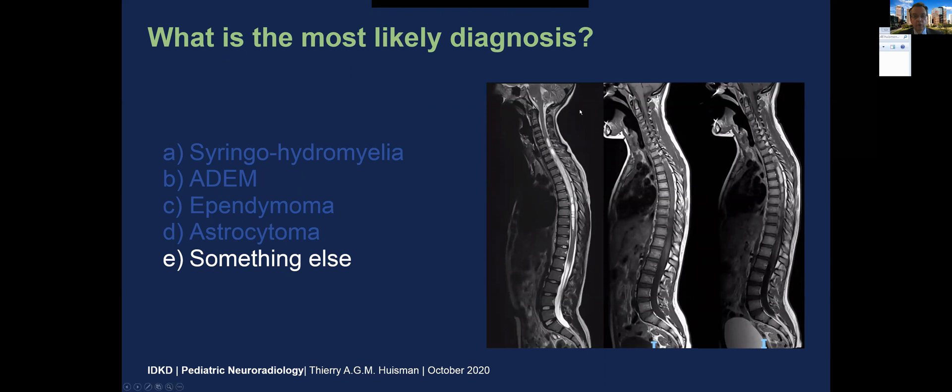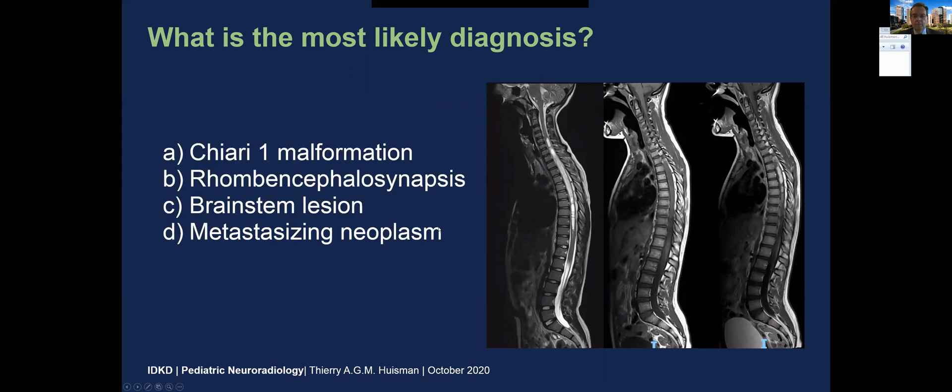I do not know if you really checked the posterior fossa — maybe it went too fast — but something is going on over there, some T1 hyper-intensity or contrast enhancement. Could this maybe also be a Chiari malformation, a rhombencephalosynapsis, a brainstem lesion, or a metastasizing neoplasm?